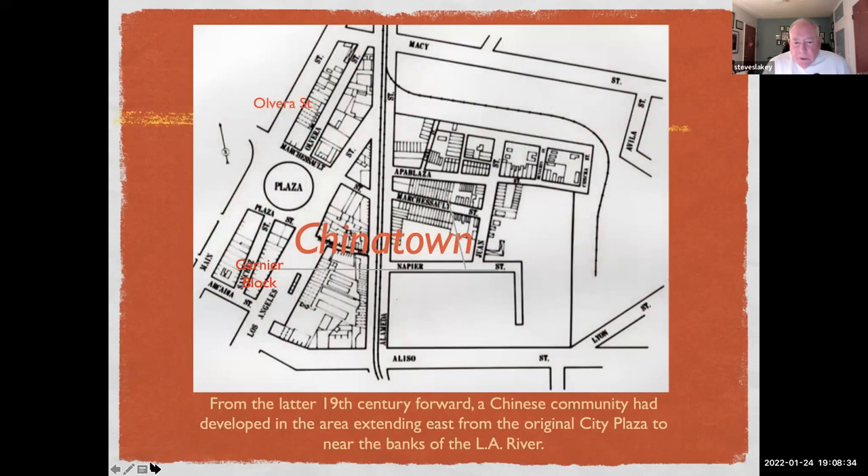Chinatown had begun to develop in the latter part of the 19th century in an area that extended east from the original city plaza — which is the plaza today — to near the banks of the Los Angeles River. On this map, north is to the upper left, west is to the right. The Garnier Block is noted here, and we'll say more about that shortly.